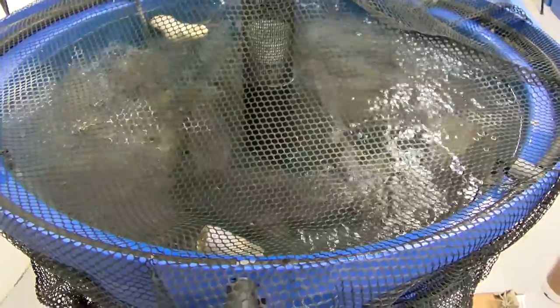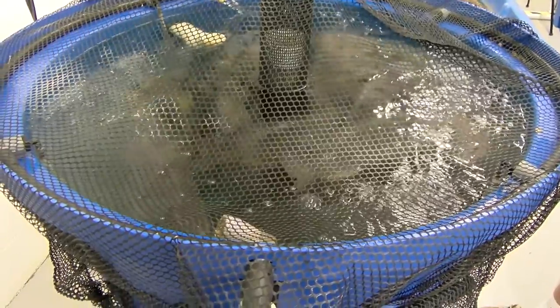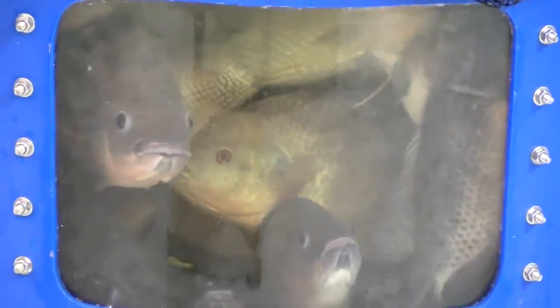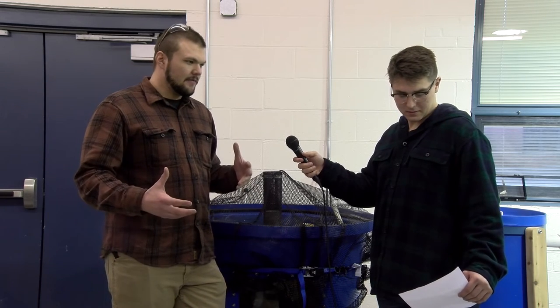The most common species of fish used in aquaponics are tilapia, barramundi, silver perch, eel-tailed catfish, jade perch, and Murray cod. These are tilapia, which are actually an invasive species in this area, but if you keep them contained they're really good, quick, easy fish to start any aquaponics system with, because they're very hardy as long as you keep the temperature up.